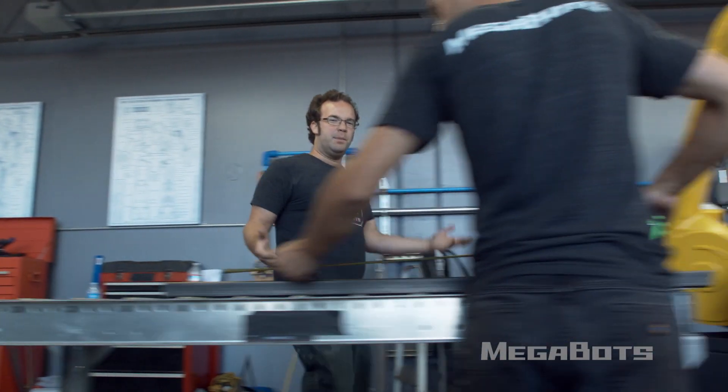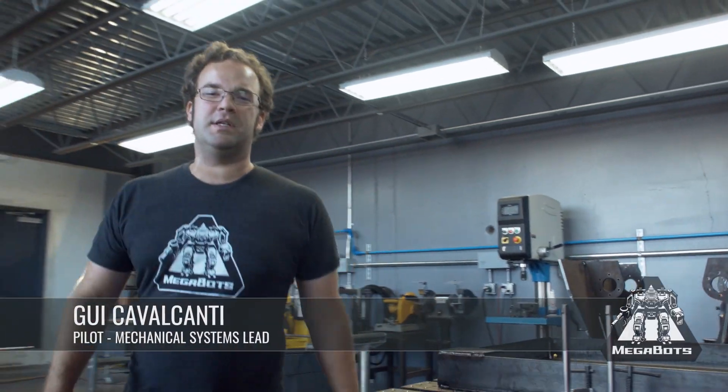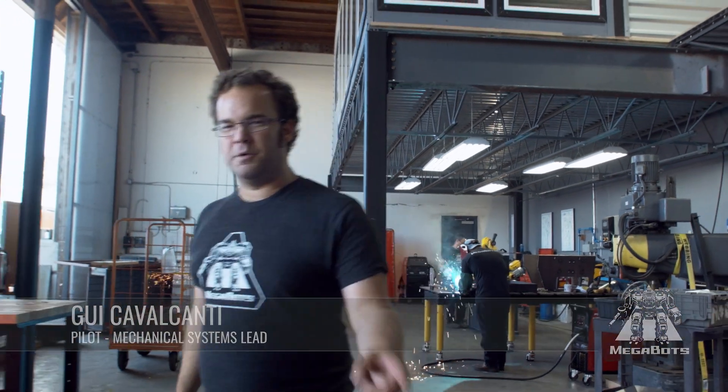Creating the giant robots of science fiction is no small task. We want to believe that the robots from video games and movies are right around the corner, but the truth is, we still got a long way to go. Today, MegaBots is taking the first step towards making giant mech combat a reality.